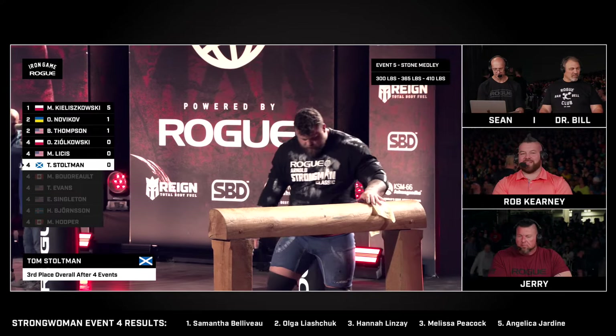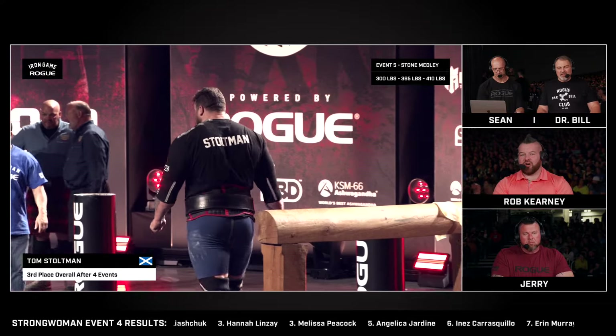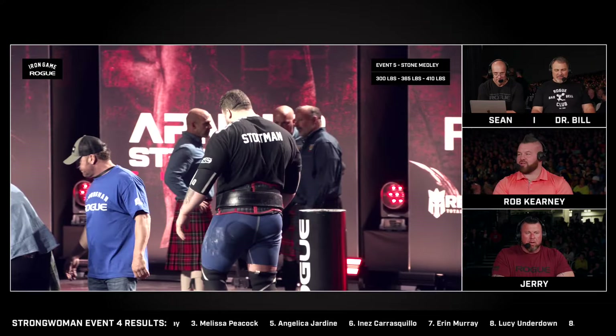He needs three to get to the shoulder to tie for third place. That is a tall order coming out onto this floor right now after what I just saw.